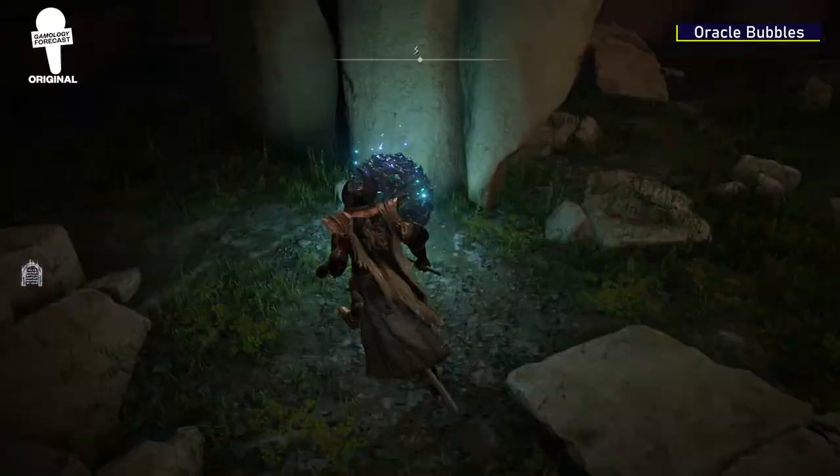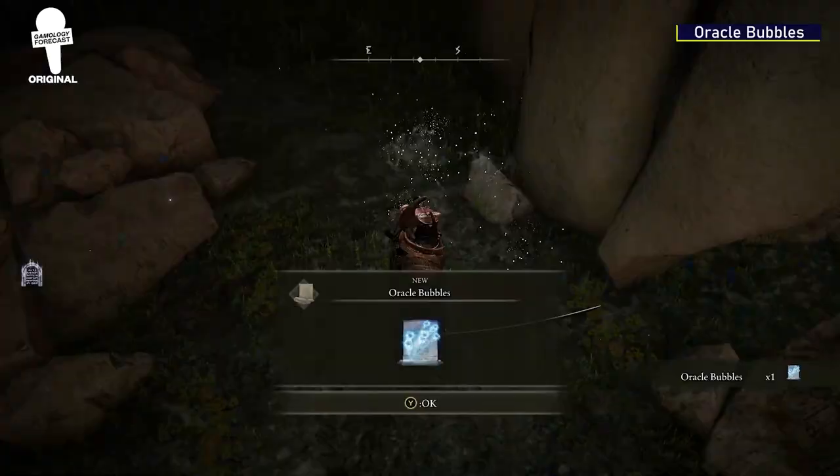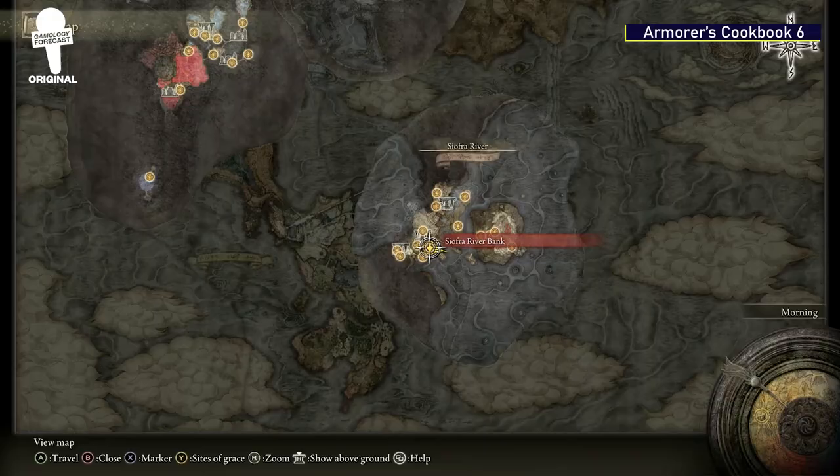Once you make it across the ruins, you'll come to a hole in the floor, and when you look through it, you'll see a scarab that when you slay it will give you the Oracle Bubbles spell.